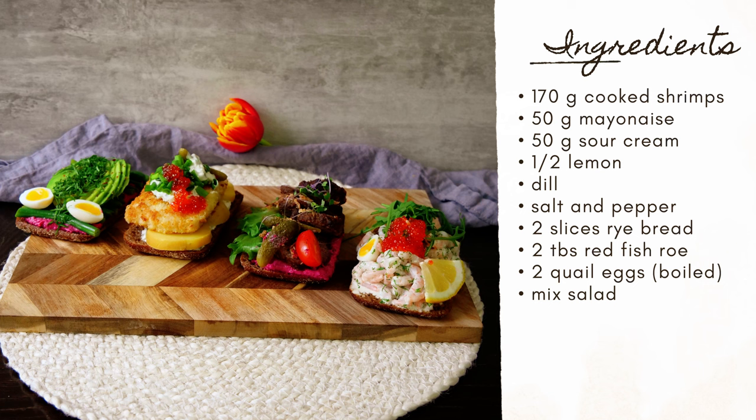For the ingredients you need: 170 grams of cooked shrimps, 50 grams of mayonnaise, 50 grams of sour cream, half a lemon, dill, salt and pepper, two slices of rye bread, two tablespoons of red fish roe, two quail eggs boiled, and mixed salad.